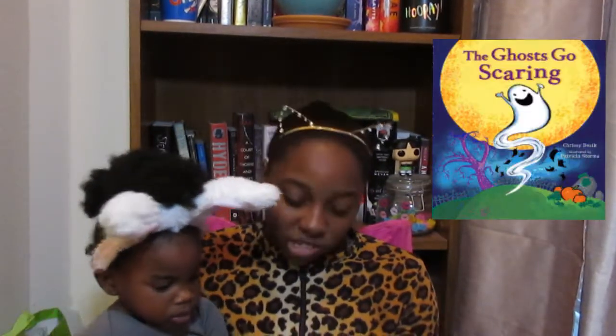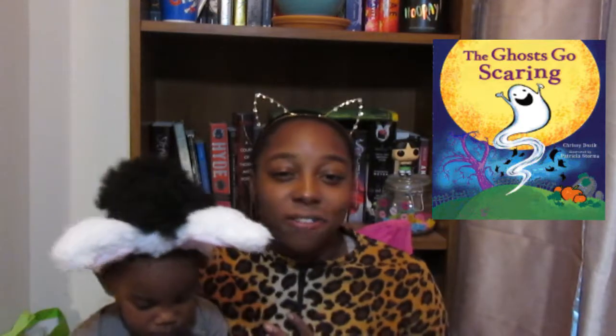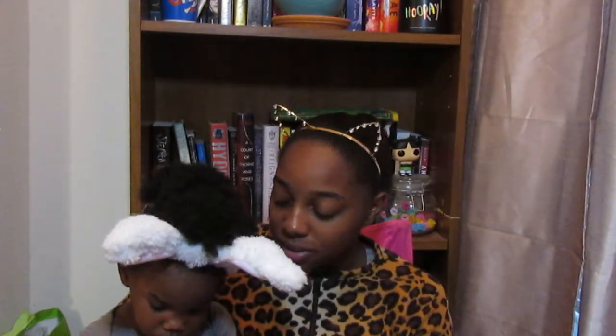The first book we read in October is The Ghost Ghost Scaring, and this was a favorite. It kind of goes with 'The Ants Go Marching One by One' but they change ants to ghosts. It was really cute — I laughed while I was reading it. I want to buy it and add it to her collection because I had never heard of it before. Did you like that book? Yeah?